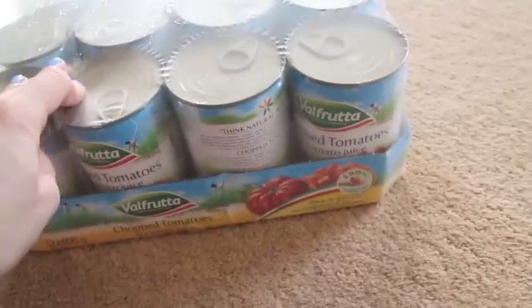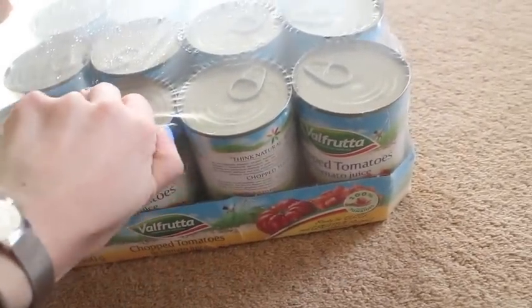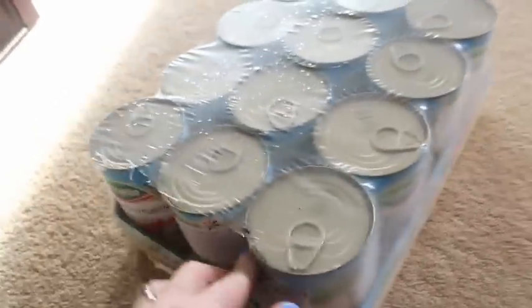I got some chopped tomatoes — this is the brand they've brought out. They said they're not bringing back the organic ones, so these were cheaper anyway. These were £3.99 for 12.